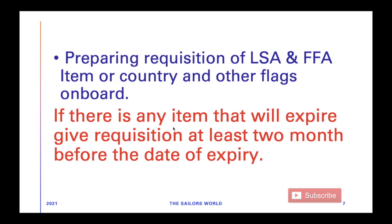It is also the third officer's duty to prepare requisitions for LSA and FFA items, and to maintain records of country flags. It's very important to maintain these records because sometimes you're going to a country where your vessel has not visited before. It is best practice to give the requisition at least two months before the date of expiry, because sometimes it takes time for items to be delivered.